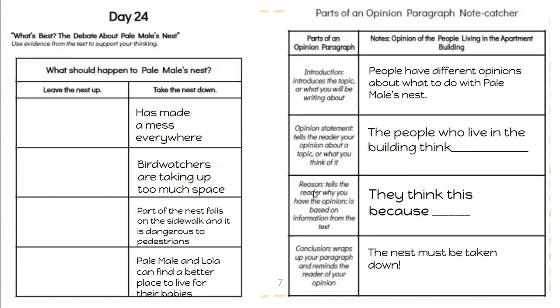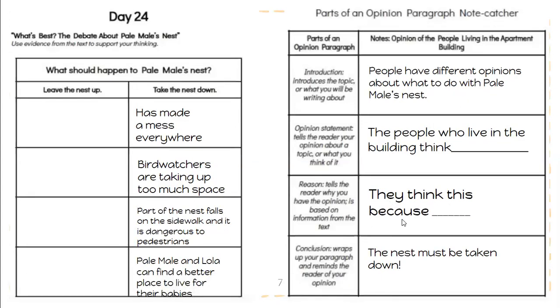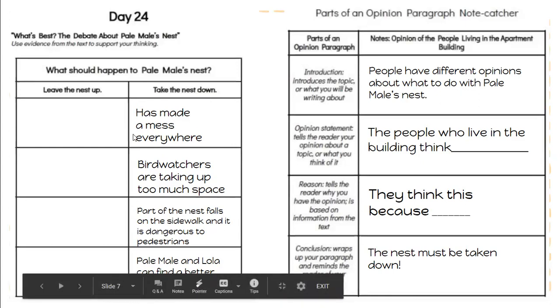Once you've written the opinion, then you have to tell the reason. This tells the reader why this group has the opinion, based on information from the text — and that's where you're going to use your day 24 chart. Your sentence starter here is: 'They think this because.' You're going to take one or two of the reasons from your day 24 sheet and put them into this sentence. Why do the people who live in the building think the nest should be taken down? You already went into the text to find the reasons — you have it written right there, so please use that to help you.